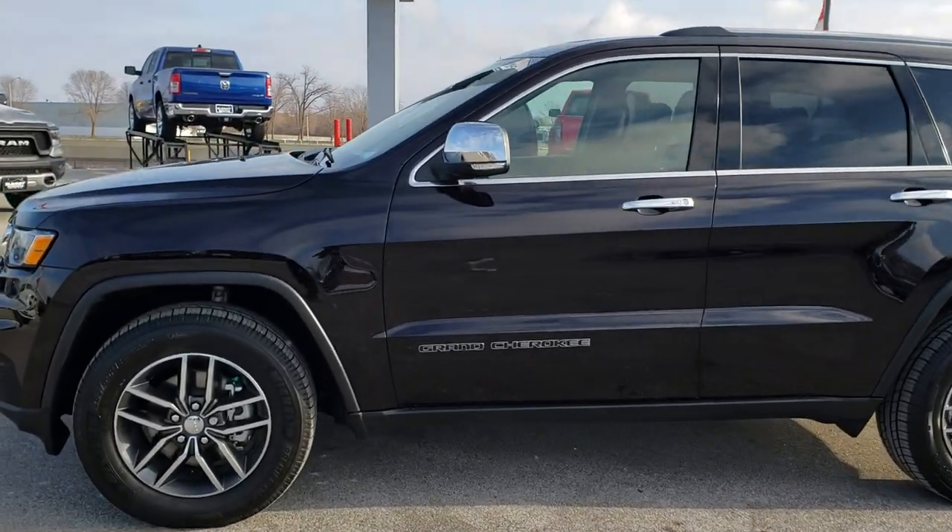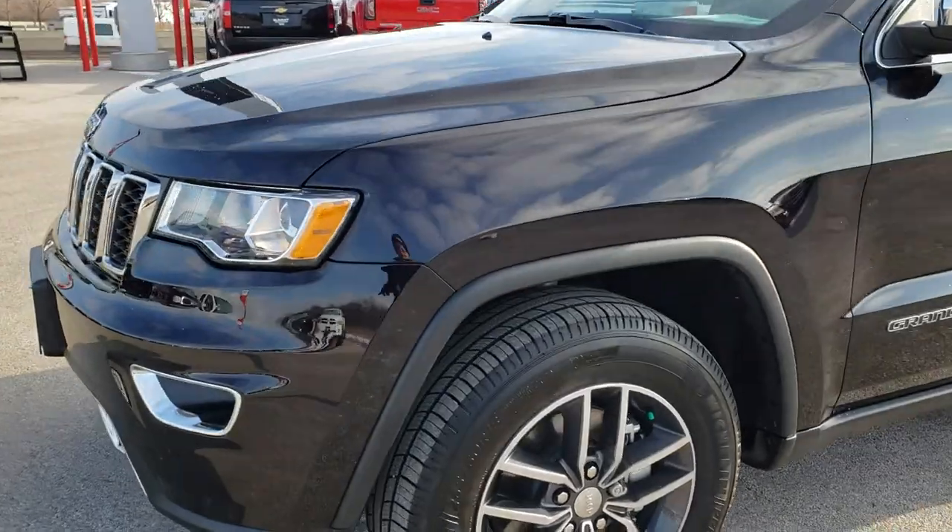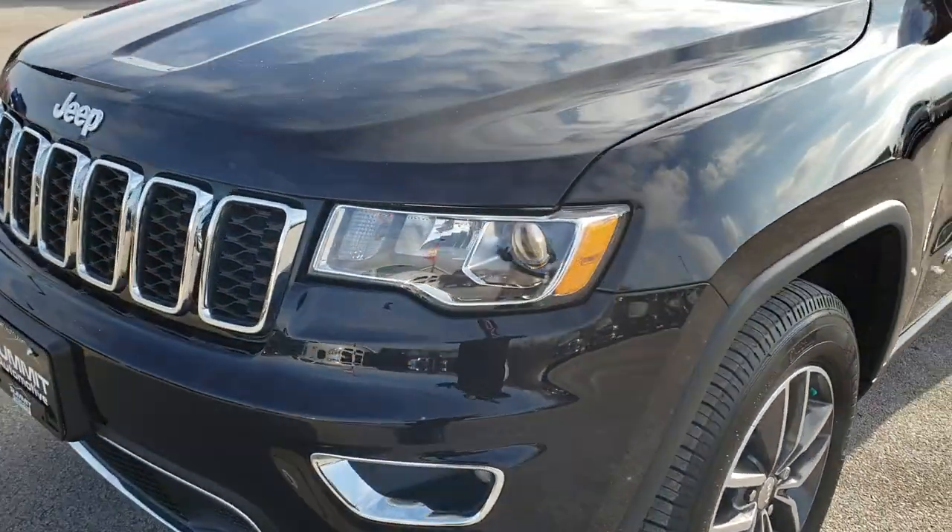This is stock number HA315A. We are here at Summit Automotive in Fond du Lac, Wisconsin, your new and used Jeep headquarters.